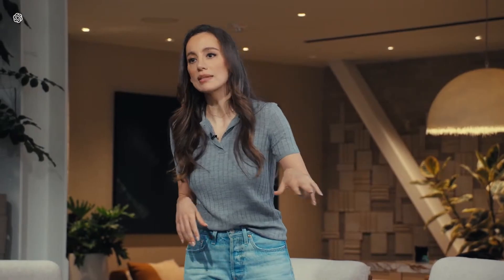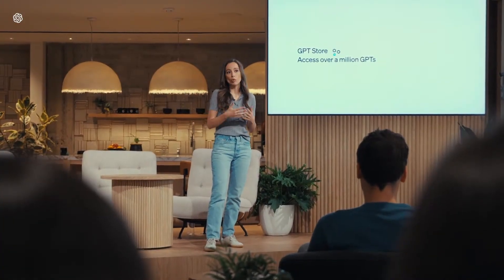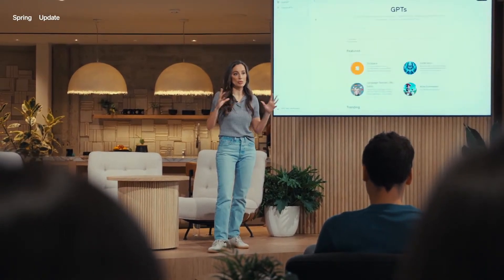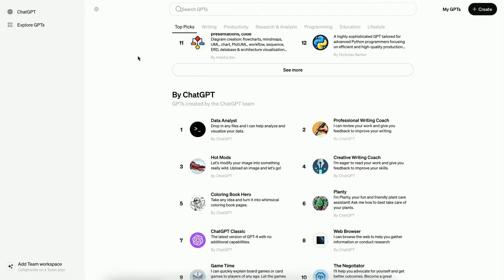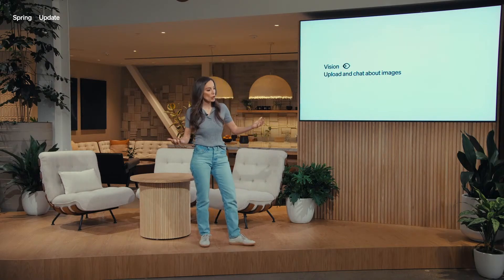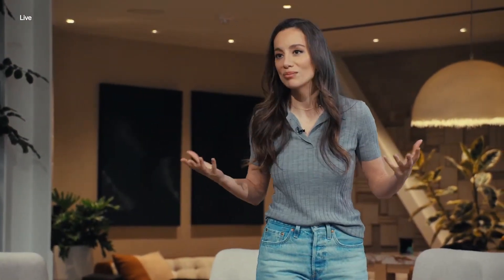Starting today, you can use GPTs and the GPT Store. So far, we've had more than a million users create amazing experiences with GPTs — these are custom ChatGPTs for specific use cases, available in the store. You can also use vision, so now you can upload screenshots, photos, and documents containing both text and images, and start conversations with ChatGPT about all of this content.